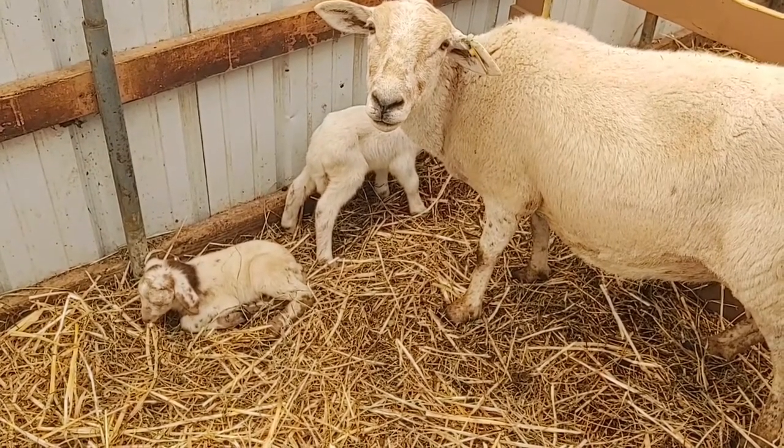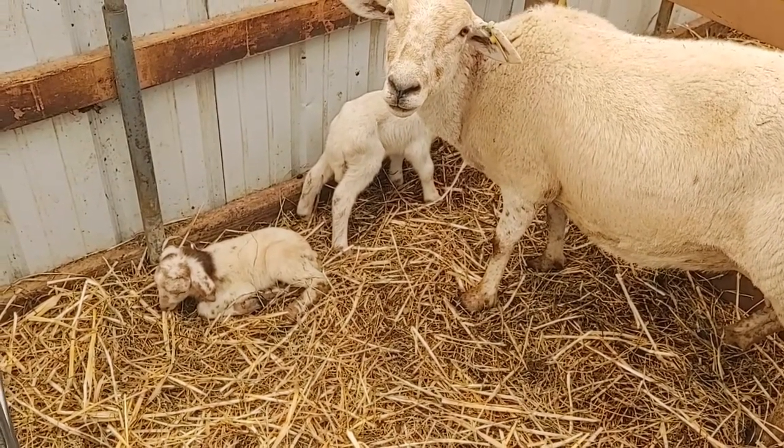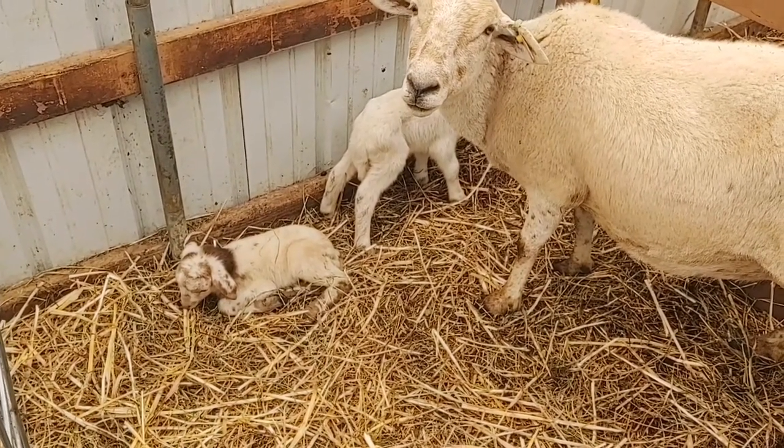I'm just going to milk her out a little bit and get some good stuff in both of them, and then we'll probably try to get them back on her while she's in the halter. So we'll see.